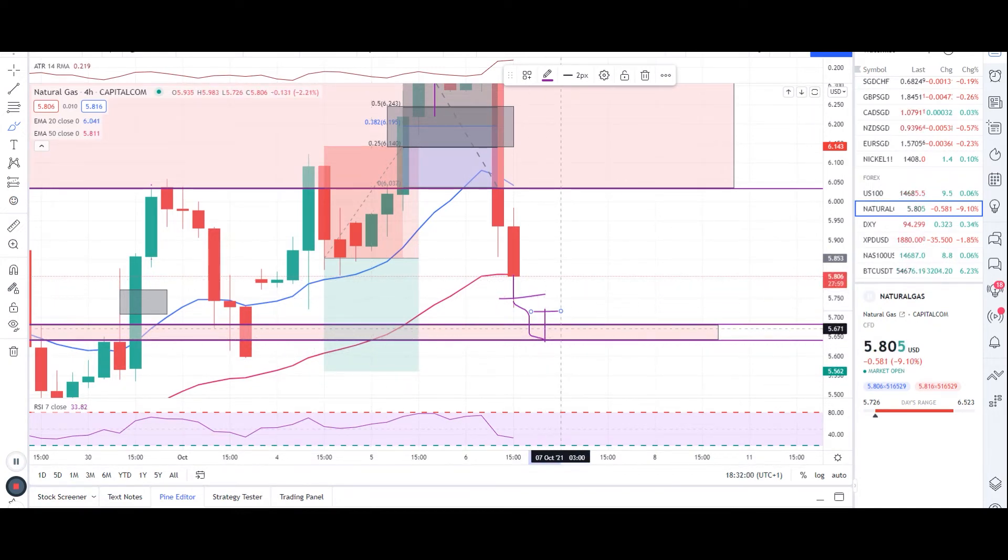If price resists this level and gives us a bullish pressure — like an engulfing candle bigger than the previous candle — or retests this level and gives us a bullish candle, then we'll be looking for a long entry from this level. But if this candle holds the 50 EMA and won't break and close below, we won't take any entries yet.